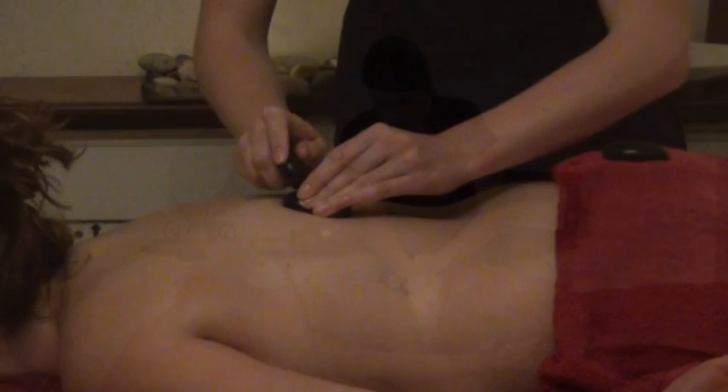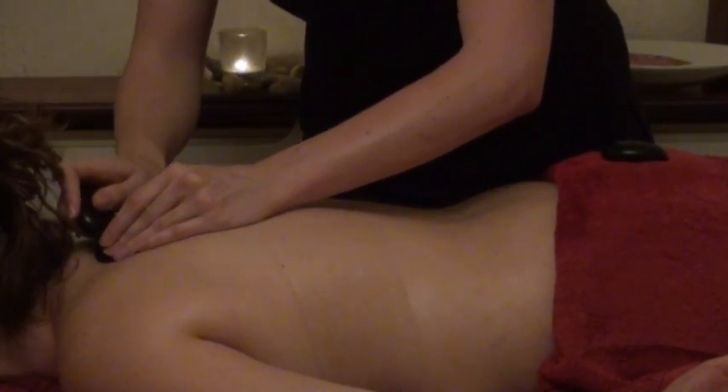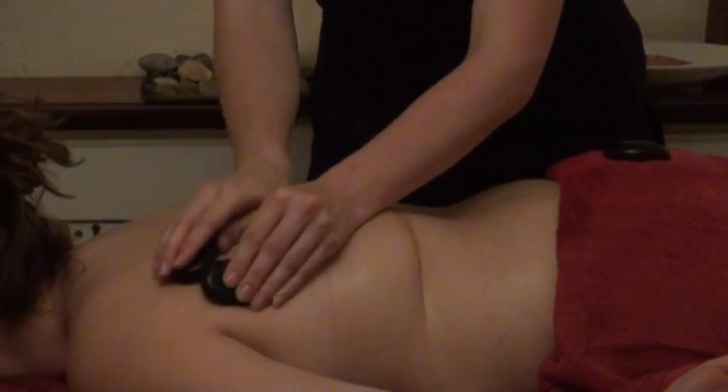The client starts face down with the therapist working on your back. First, the therapist warms up the body with traditional Swedish massage, then massages you while holding a heated stone.